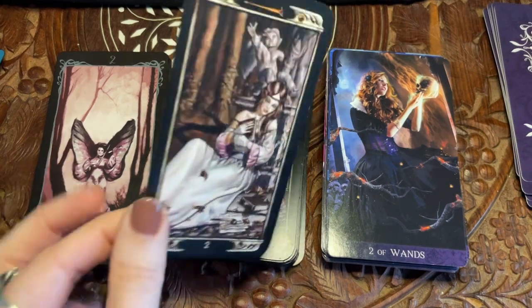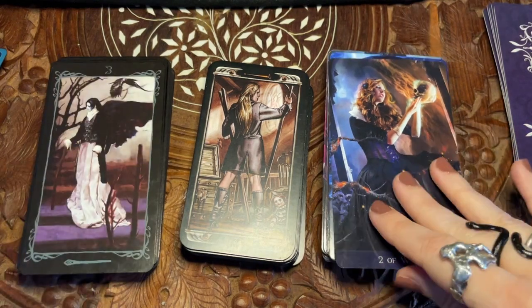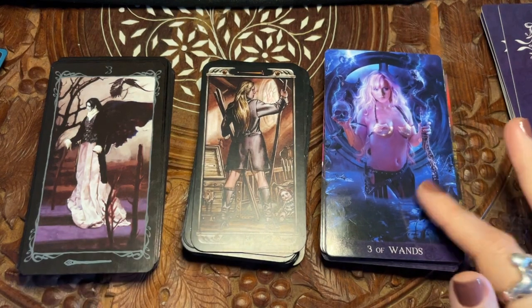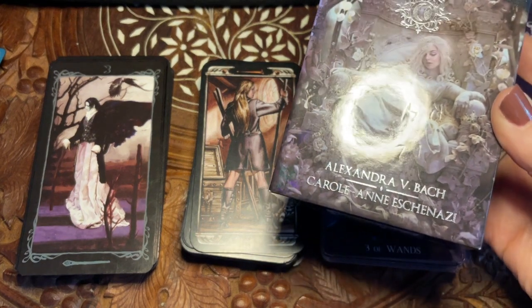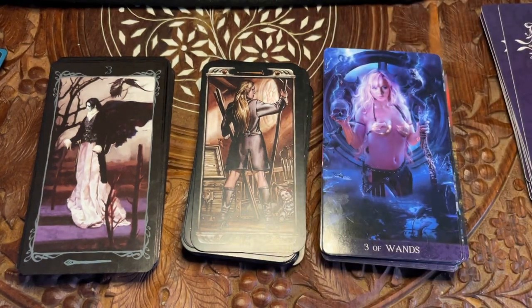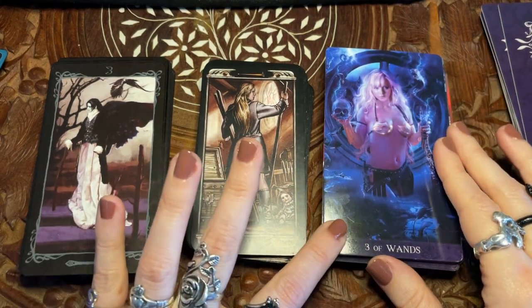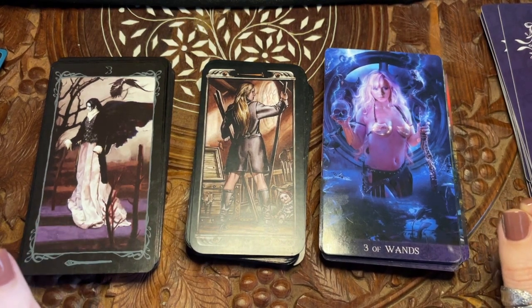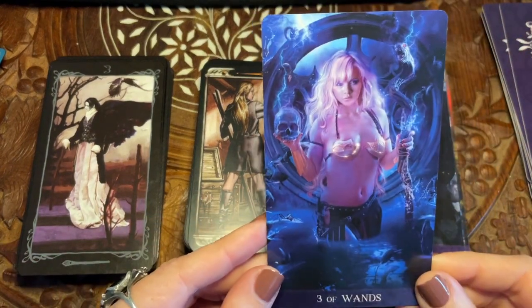If I had the talent of Alexandra Bach, or a Danielle Noel, or a Chris Ann, and could make a deck in this art style, mine would be all goth chicks and cemeteries — chicks and dudes and anything in between.